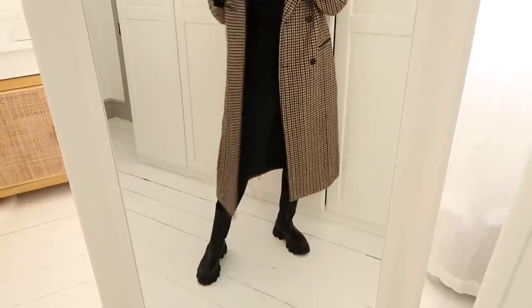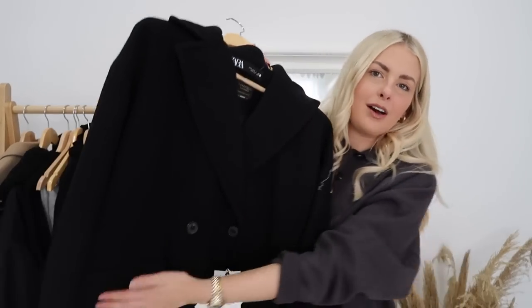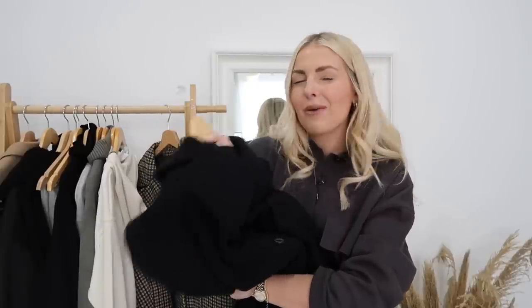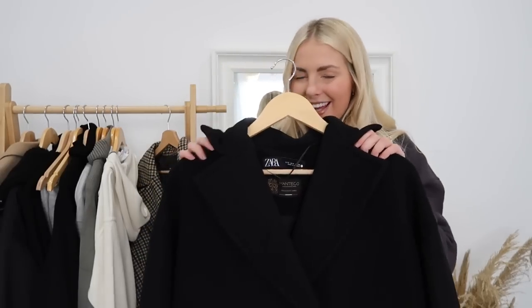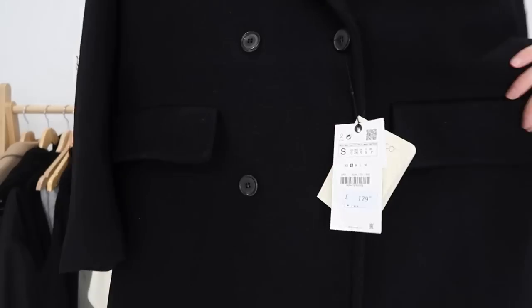Here's the houndstooth coat paired with an all-black skinny jeans outfit, which looks so nice and chic. Next, I picked up a black coat — I've been hunting for one for a long time. I actually picked one up from Amazon recently too, so I'm a little unsure about this one and may return it since the other was cheaper. Anyway, I thought I'd give it a go. It's a double-breasted style with big lapels.